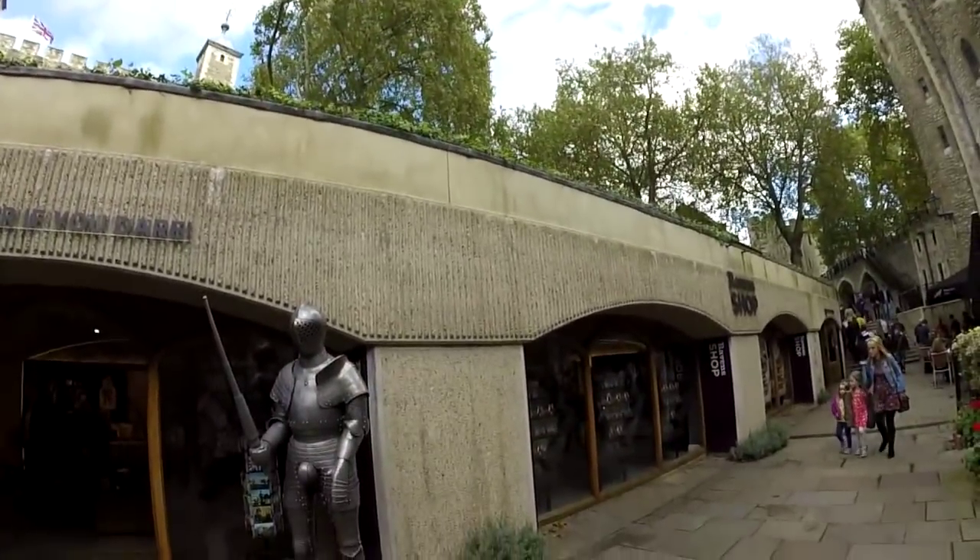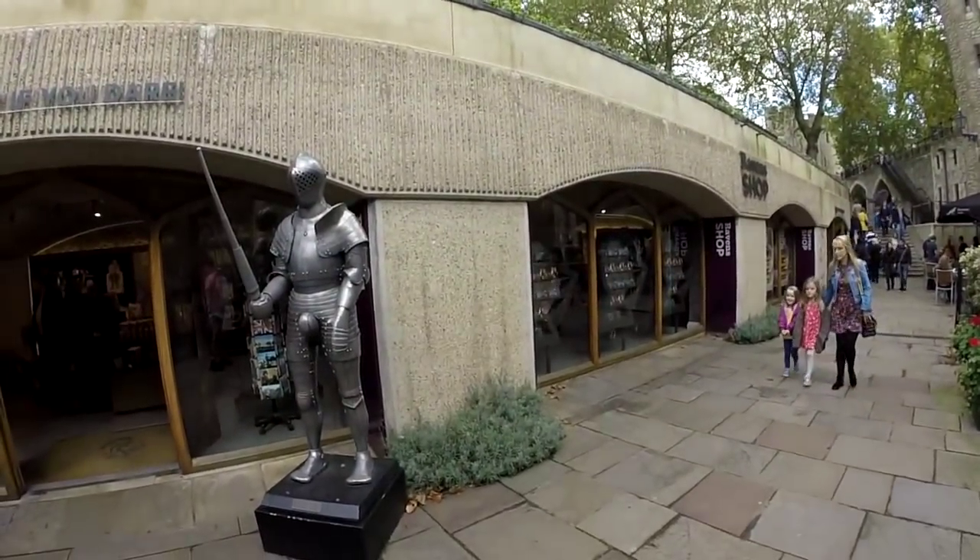Check out the armor on this guy. Now that is a glorious — the most protective nut cup I have ever seen.